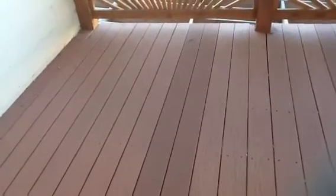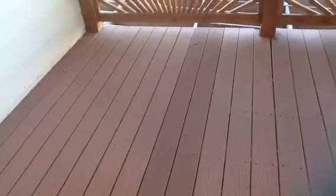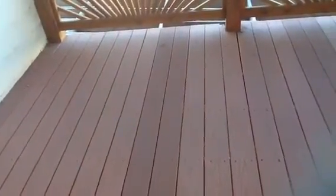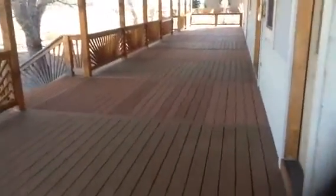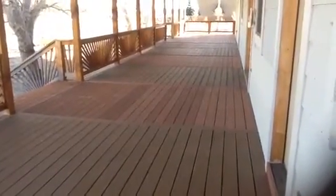This porch is — I can't count exactly, but it's quite wide and long, with two really wide staircases.